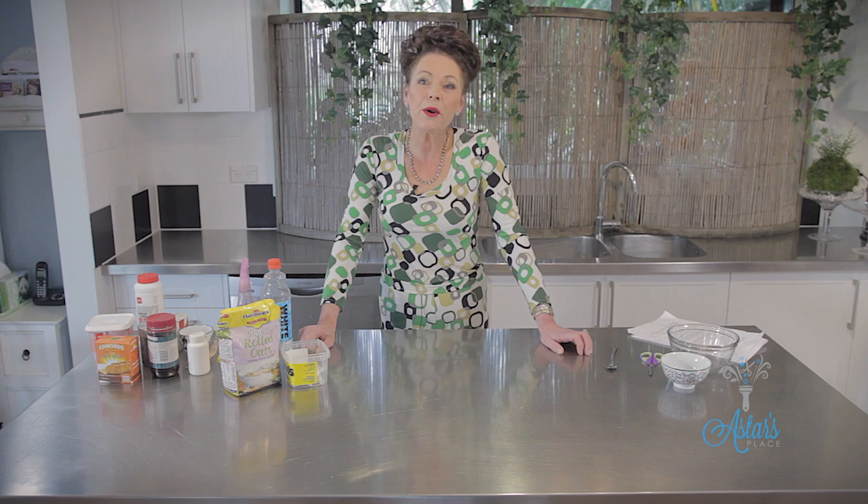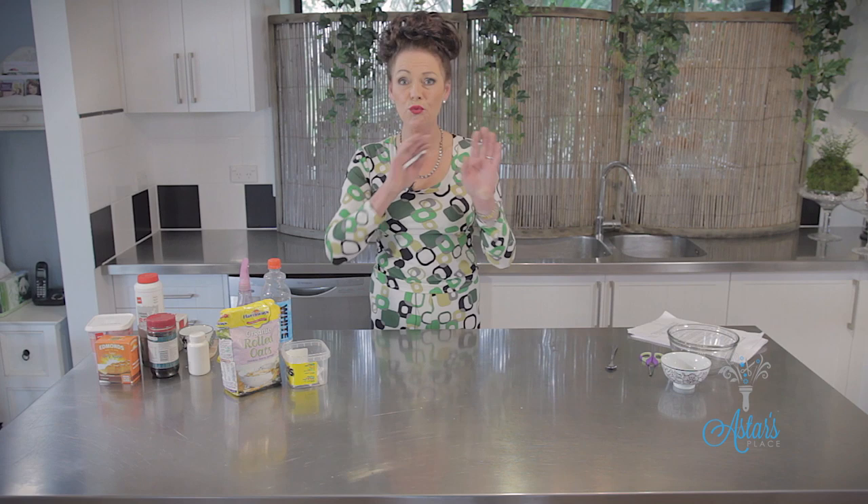Hi everyone and welcome to Aster's. Have you got ants? I've got ants. The reason I've got ants is because it's turned really cold and it's wet, and what do the ants want to do? They'll want to come inside.